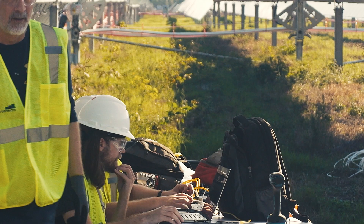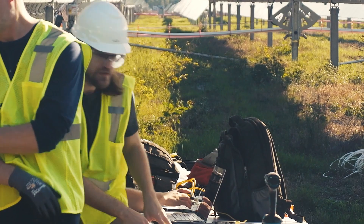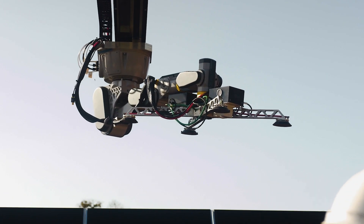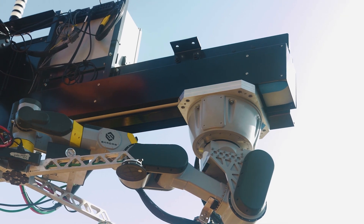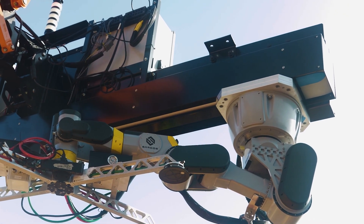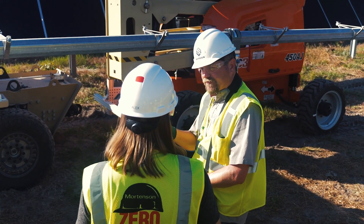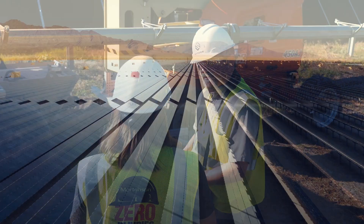Solar construction today is still conducted in a very manual manner. It's a lot of heavy lifting with people in arid conditions — often really extreme temperatures, either really hot or in some cases really cold. These people are out in a field lifting modules that weigh anywhere in the neighborhood of 75 to 80 pounds apiece.